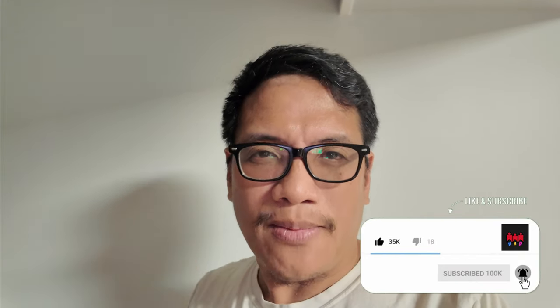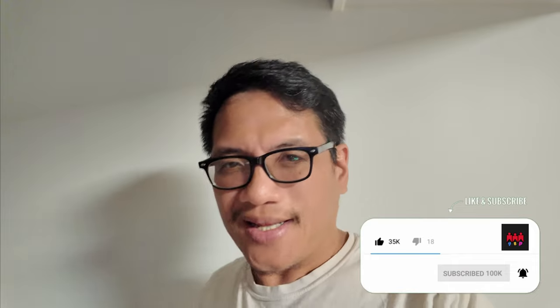So anyway guys, hope you enjoyed that video. Like, comment, and share — share this video so we can get as many views as we can. Don't forget to ring that bell so you get notified of all our future videos. Hit that bell button and I'll see you in the next one. Thanks guys.